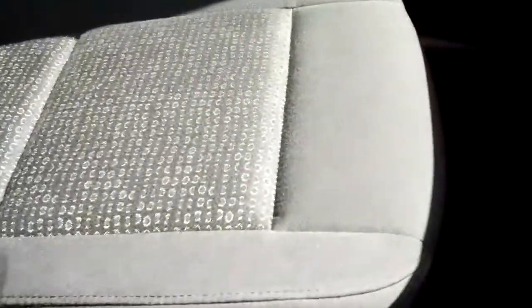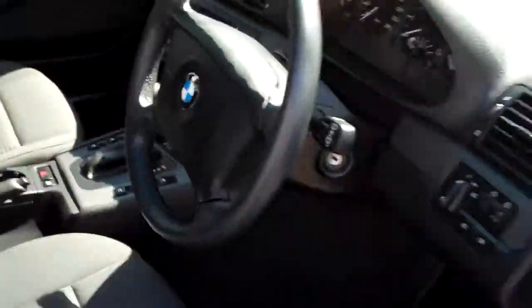Absolutely immaculate inside. All the little things you find on these BMWs that come with wear and tear are just not present on this vehicle — it's a non-smoker's car, which makes all the difference. A very, very tidy example, and only $19,495.